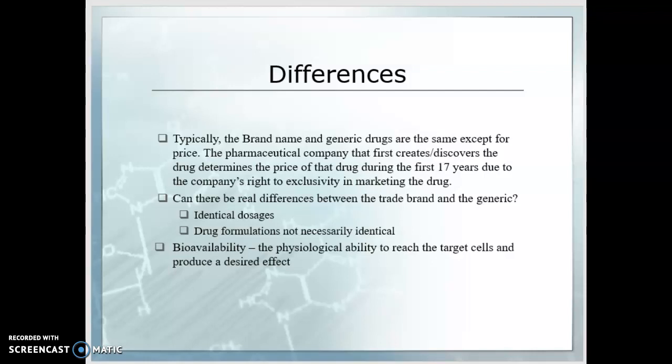But can there be real differences between the trade brand and the generic brand? Typically they are identical dosages, because we want to keep things consistent for providers ordering drugs. However, the drug formulations are not necessarily identical — there could be a carrier or chemical component that changes it slightly, which changes the bioavailability. Bioavailability is the physiological ability of that drug to reach the target cells and produce the desired effect. Anything affecting absorption, distribution, or metabolism can affect drug action. When measuring bioavailability, we are measuring how long it takes the drug to exert its effect — it's a crude measure, but sometimes it matters.